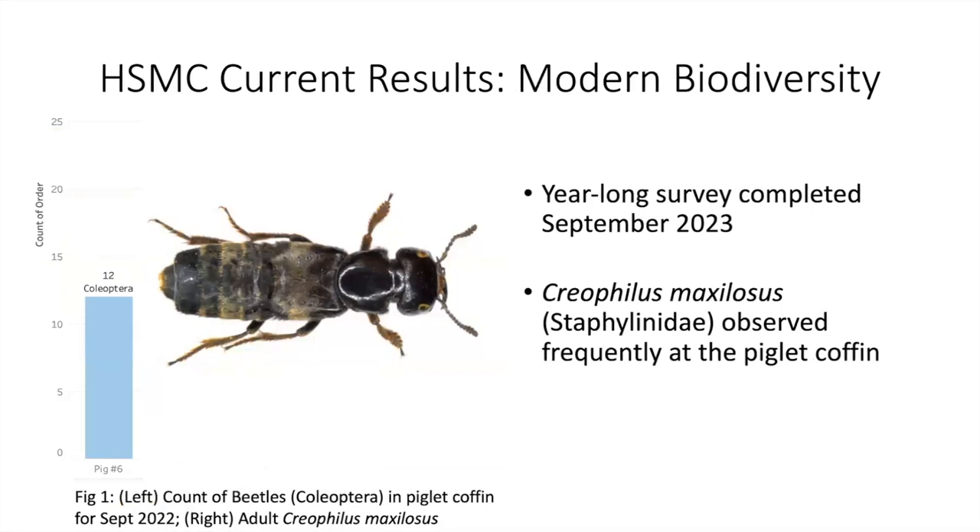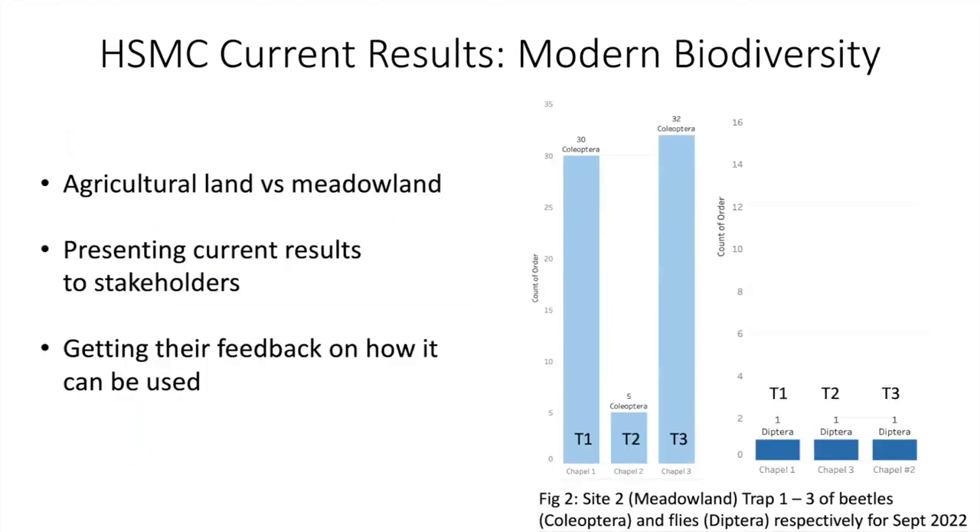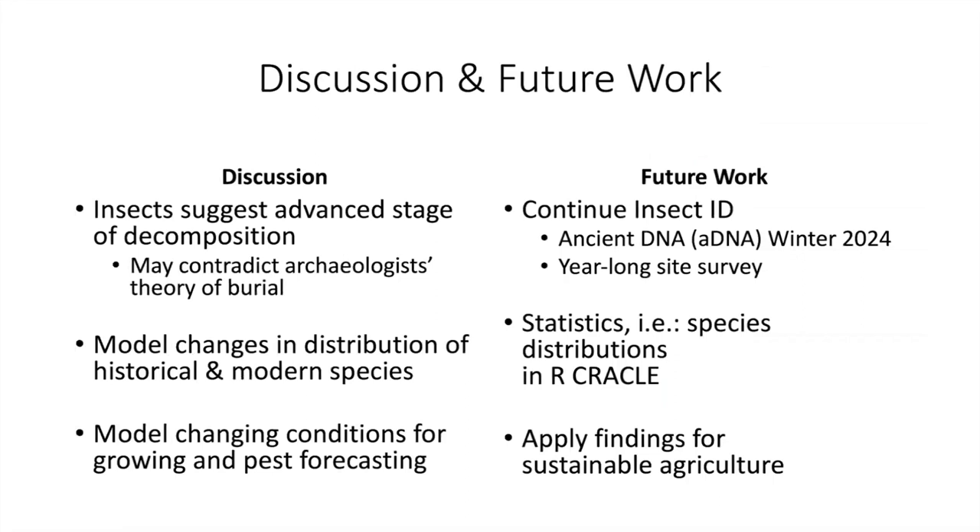The first thing that jumps out about the archaeological assemblage is the huge number of predators and the relatively low number of flies. We do have the coffin fly Megaselia scalaris, which indicates a closed context and will be used to discern seasonality. We have now completed the year-long survey. The rove beetle Creophilus maxillosus was frequently observed at the piglet coffin in September 2022. In our analysis, we are looking at differences between pitfall traps on agricultural land versus heritage meadowland, and sharing results with stakeholders.